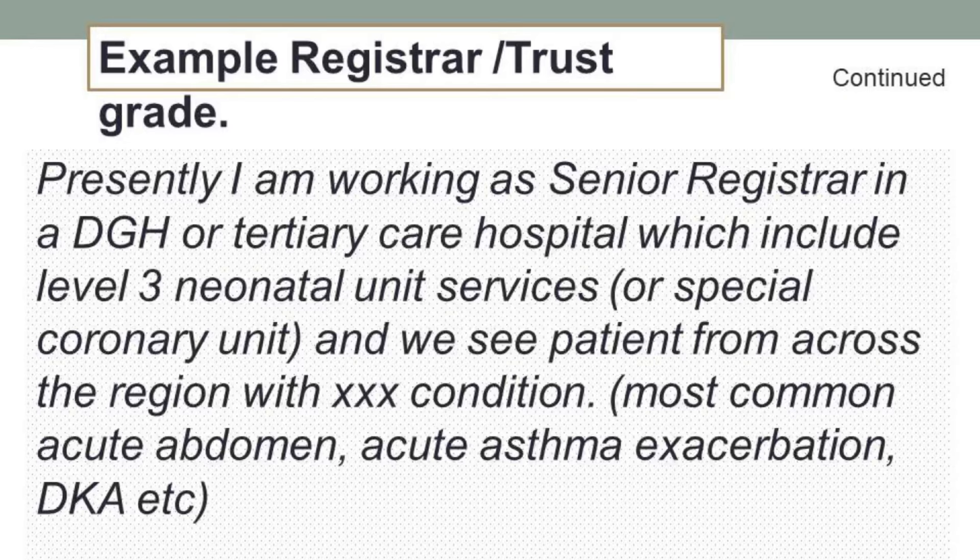The most important part: presently I'm working as a specialty registrar in a DGH or a tertiary care hospital, which may include a level-3 neonatal unit, a coronary care unit, or specialist surgeries, and you see patients across the region. The most common conditions you can relate to are acute abdomen, acute asthma, DKA — or if you're in a specialty, you can mention oncology, dermatology, or ophthalmology.